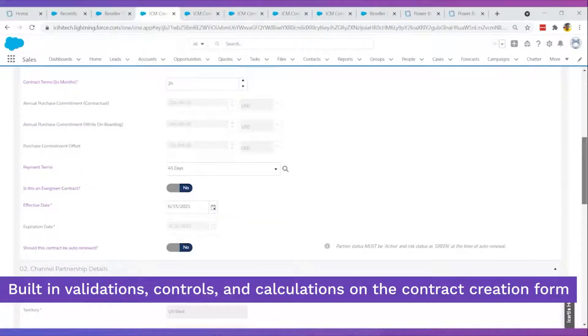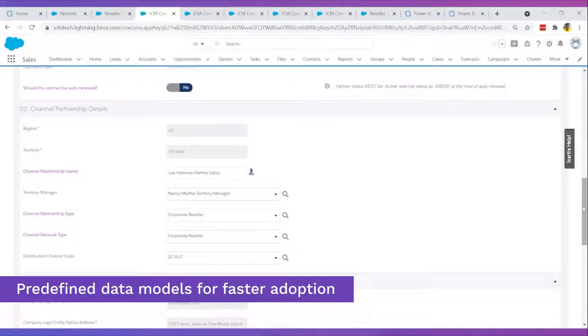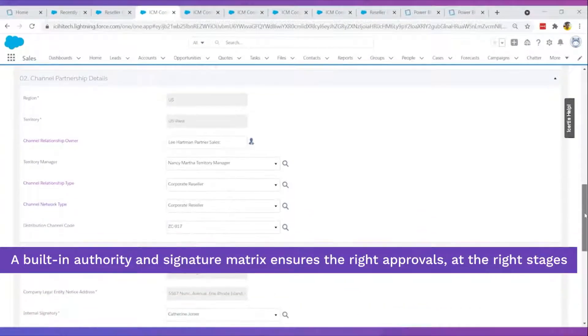Associations, rules, and workflows are pre-configured into the ICERTIS Contract Intelligence (ICI) for technology industry vertical solution for quick deployment and faster time to value. Automated workflows speed up approvals and signatures.